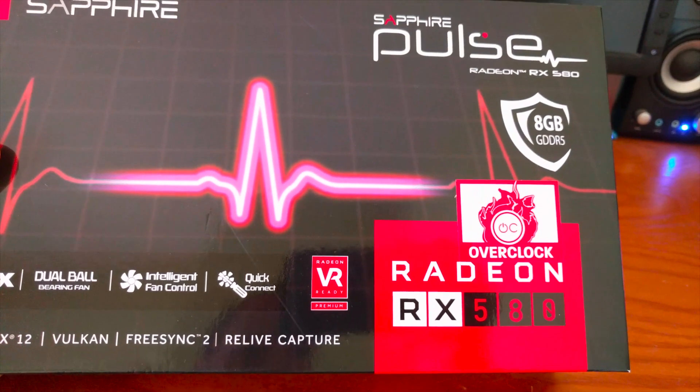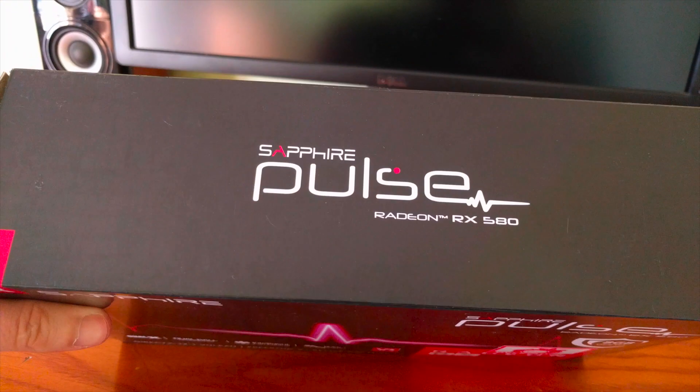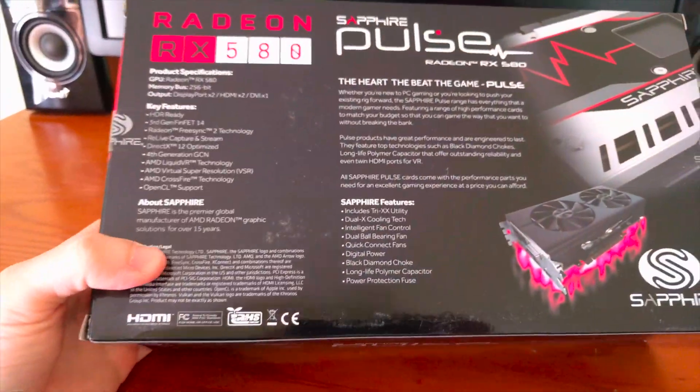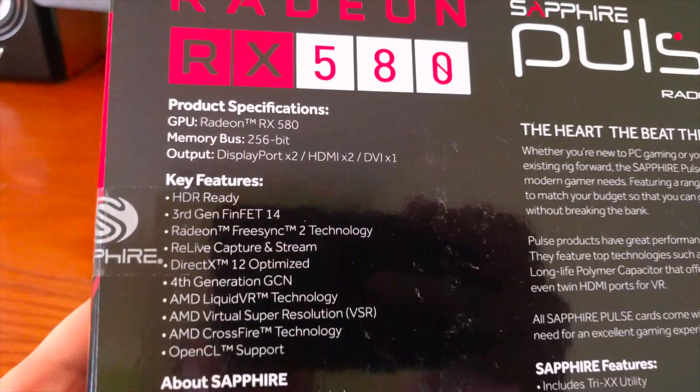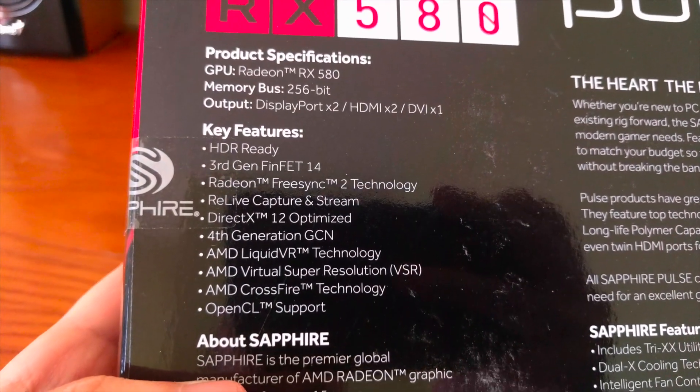Radeon RX 580 GPUs are engineered to provide a premium VR experience to a wide range of users. Experience the most immersive virtual reality environments when paired with leading VR headsets.